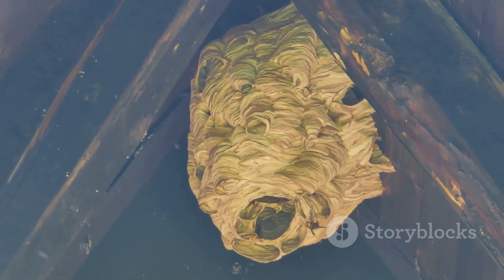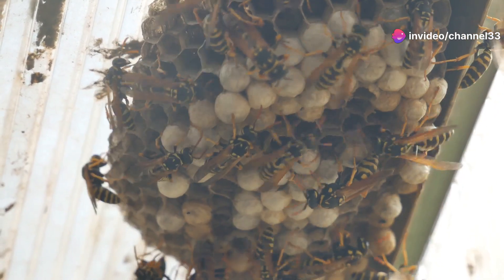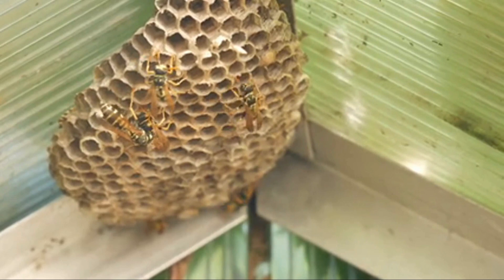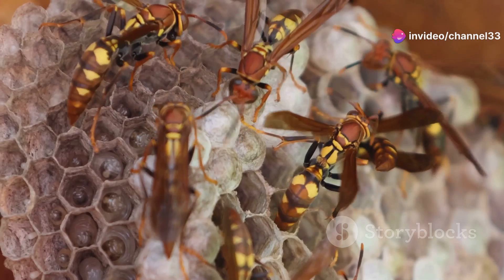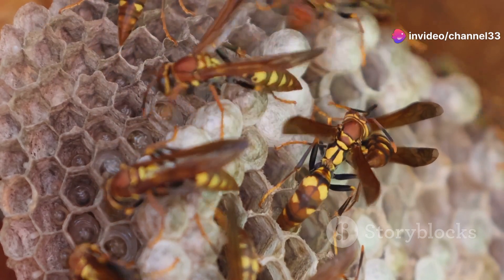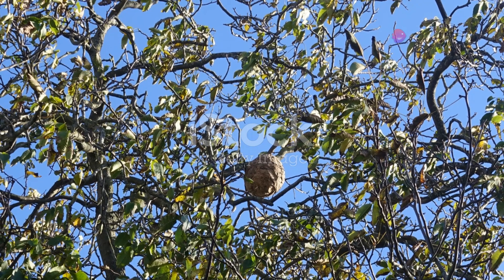But it's not just about the materials — the way they use them is equally fascinating. The design is equally impressive, with each nest being a marvel of natural engineering. These nests can house thousands of hornets and they're built with a series of hexagonal cells, each perfectly shaped and sized. Each cell serves a specific purpose, from nurturing larvae to storing food, ensuring the colony's efficiency and survival. It's like a multi-level apartment complex, but for hornets — each level and cell meticulously planned and executed.